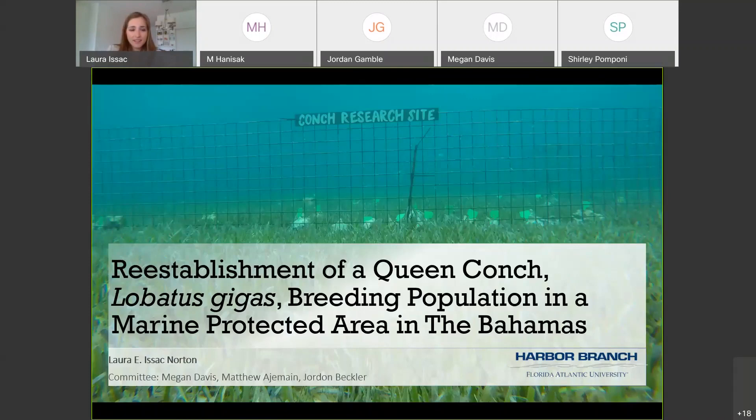Thank you, Megan. You can all hear me, right? As Dr. Davis said, my research took place in the Bahamas, and the title of this thesis is 'Reestablishment of a Queen Conch, Lobatus gigas, Breeding Population in a Marine Protected Area in the Bahamas.' So let's get started.